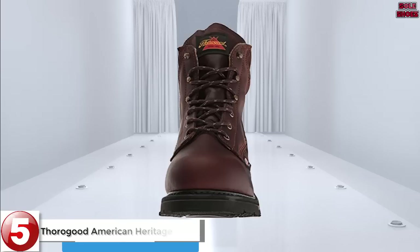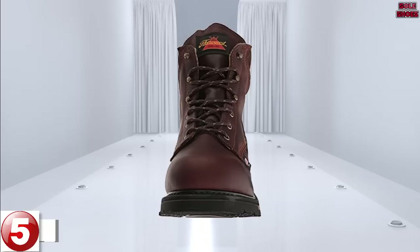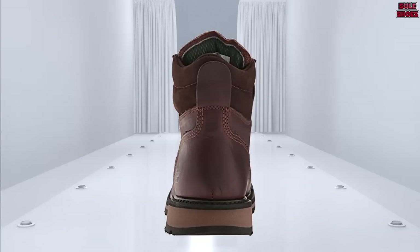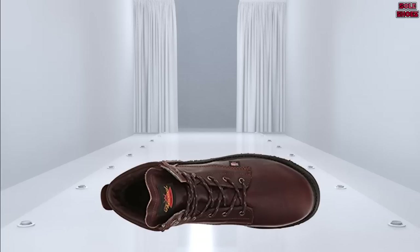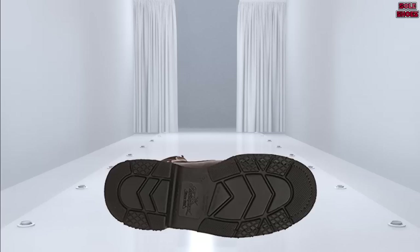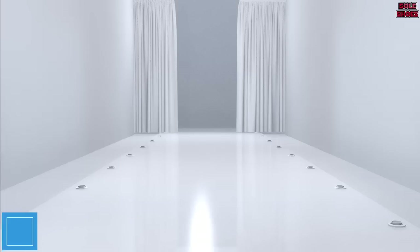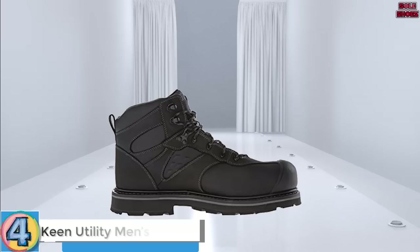Number 5: Thorogood American Heritage Safety Toe — arguably the most stylish boot on the list. Covered in tobacco tan leather with a white cotton lining, they might go up a bit high for some, but they look great. Surprisingly for such a high boot, they are also nicely breathable, making them a good boot for working in the sun. Thanks to both a shock-absorbent sole and an additional insert, they are also ridiculously comfortable with literally no break-in period.